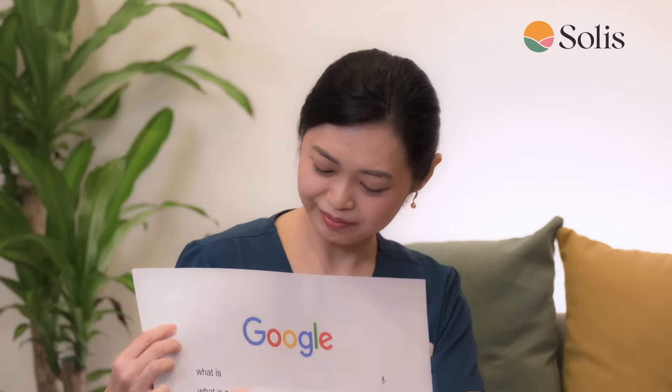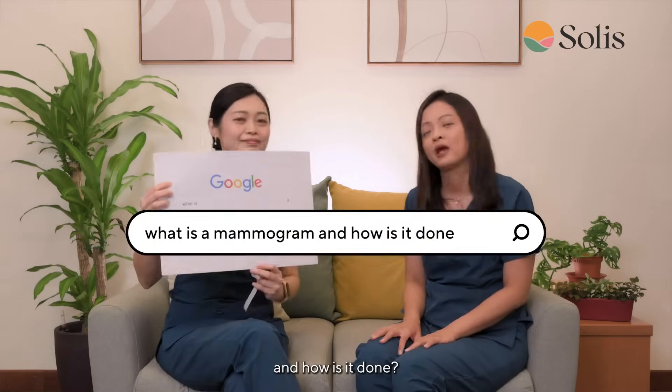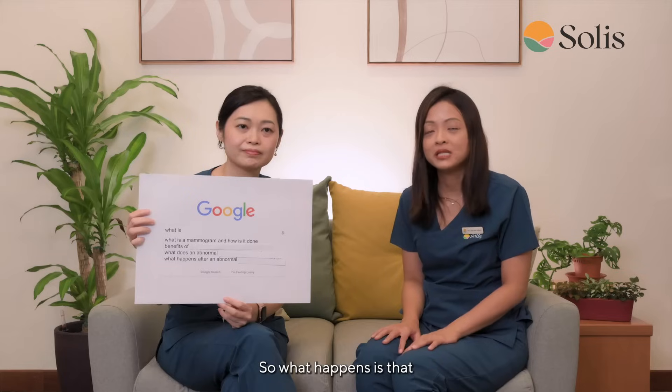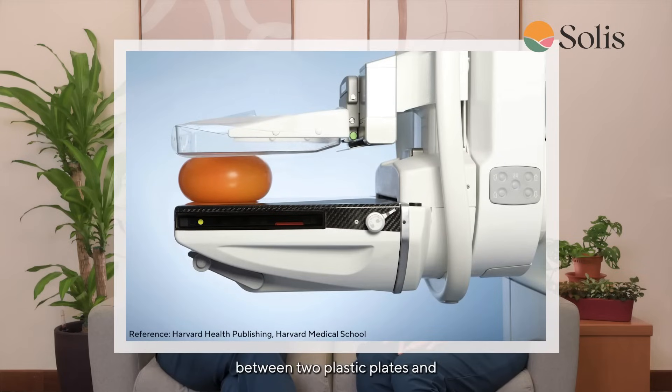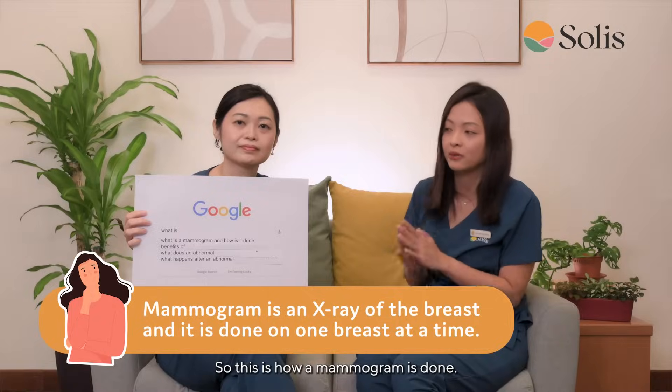First question: what is a mammogram and how is it done? A mammogram is simply an x-ray of the breast. The breast is placed between two plastic plates and compression is applied for a few seconds. This is done on one breast at a time.